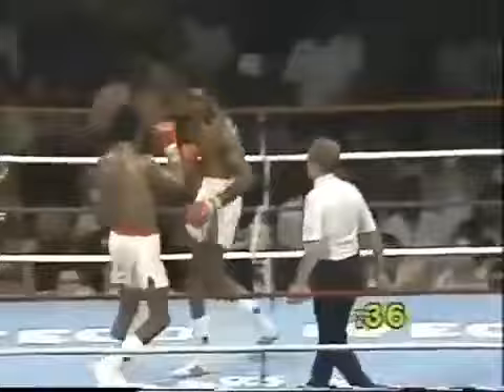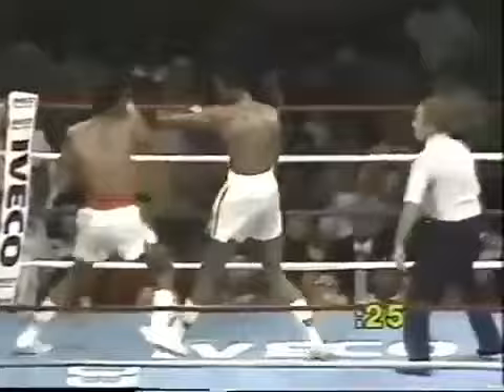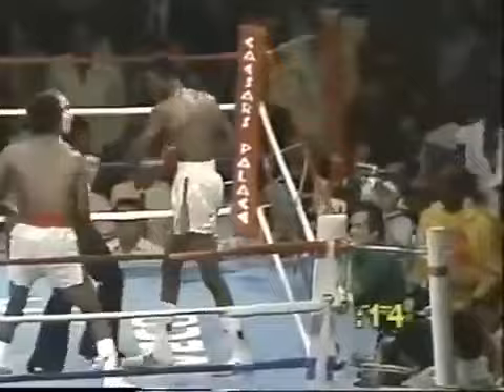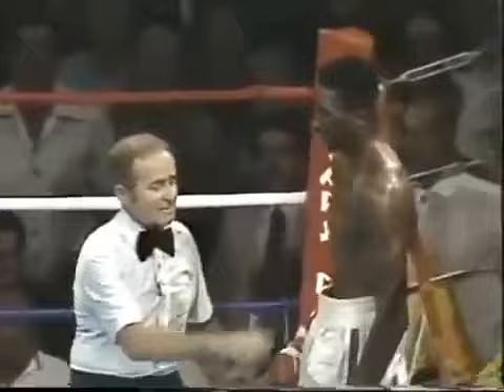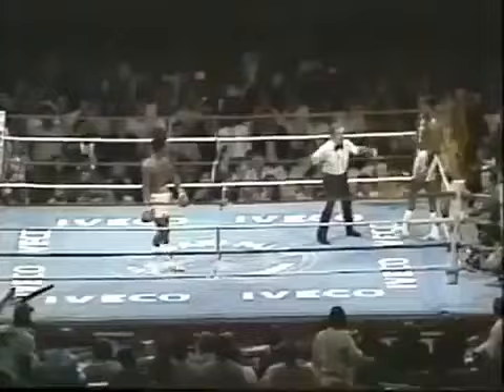Hearns backing up, Leonard after him — still wobbly-legged. You can see Tommy Hearns having difficulty staying upright. A left hand scored by Leonard and a right behind it. Hearns battered around the ring, won't go down. What a flurry by Sugar Ray Leonard. Hearns trying to hold on but he can't get a grip. A right hand by Leonard and a left. Hearns sprawls through the ropes. Davey Pearl this time counting — yes, he counted, because if the ropes hold you up when you're going to fall, it's counted as a knockdown. There's the bell ending round 13.